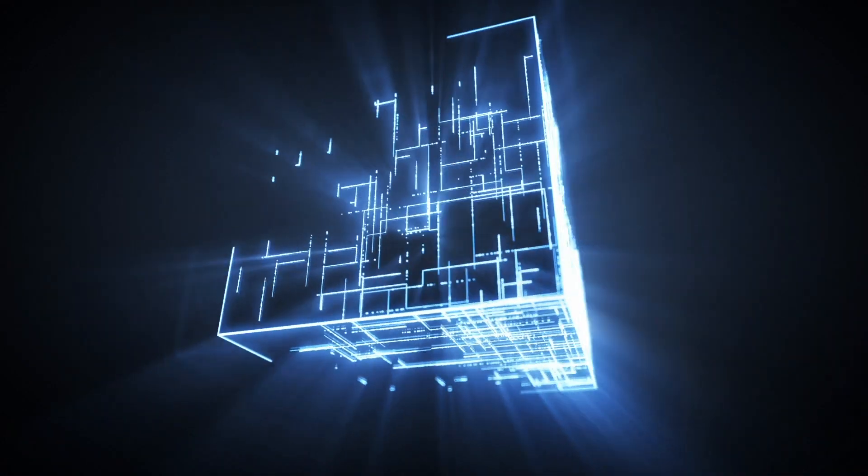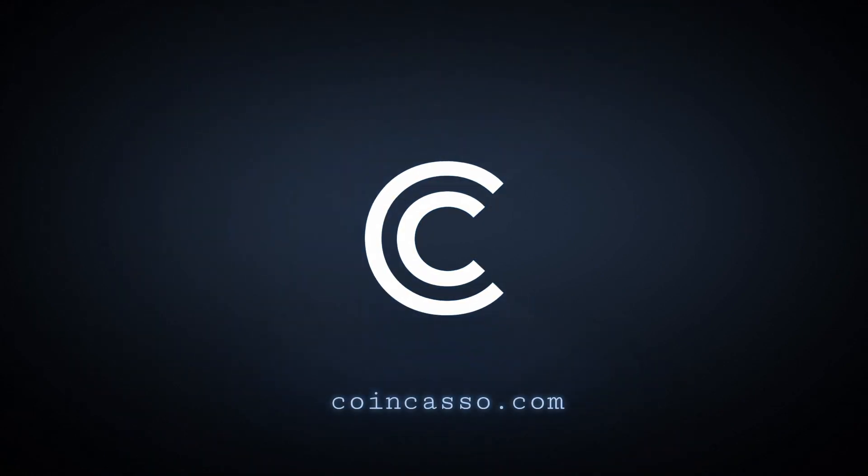In today's video, we're going to be talking about Bitcoin mining, mining for cryptocurrencies. If you don't know what mining is, this is going to be your number one resource to get educated on everything crypto mining. My name's Artie with CoinCasso. This channel is all about cryptocurrency knowledge.